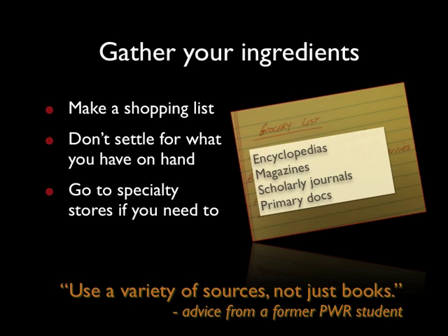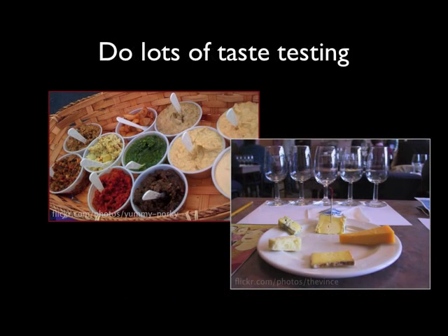One very important step in both cooking and research is the taste testing stage. Great chefs do lots of taste testing so that they can find just the right ingredients for the meal they're making. You need to do the same for your research. You should plan on looking at plenty of books, articles, and abstracts before you settle on the resources that you actually need.